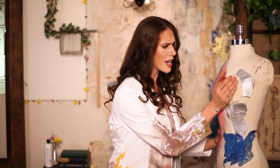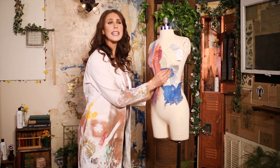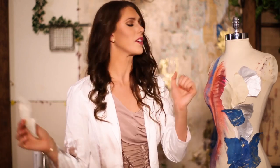The granulosum layer is where cells go to get compacted, self-destruct, and release all their contents. As these cells are compressed, they leak out their proteins and lipids into extracellular space, where they become dead skin cells. As these cells die, they move up into the stratum corneum, where they slough off and free themselves into the world.